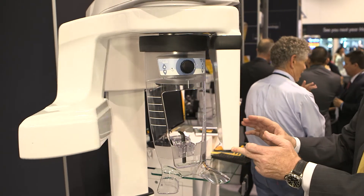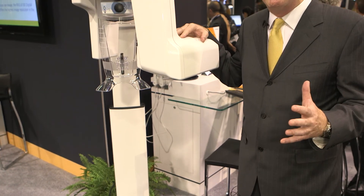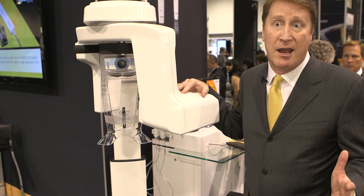We also have a seven-layer tomography within this machine as an available feature. That tomography allows the doctor to actually segment the arch from buccal to lingual in seven different planes, so they can get additional views of the arch. We like to say that complexity on the inside gives simplicity on the outside.